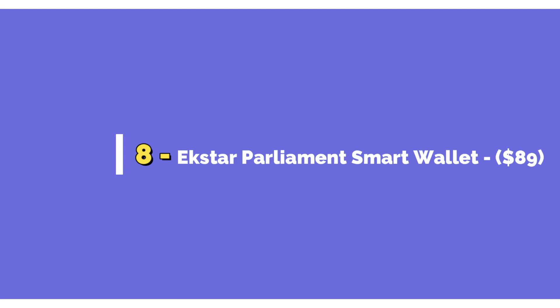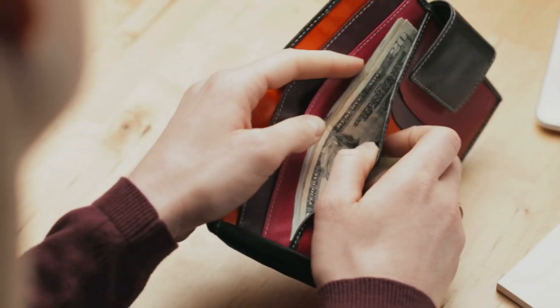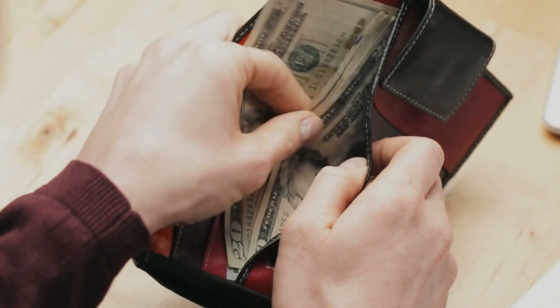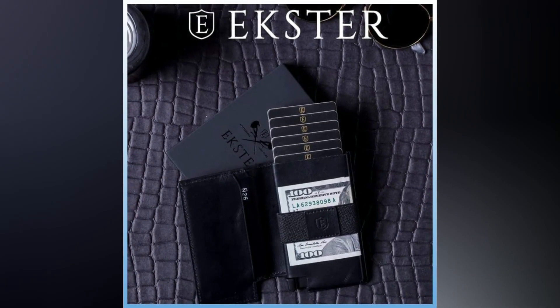Number 8: X-Star Parlement Smart Wallet, $89. This is a handy little gift for your man. As technology continues to evolve, so do the accessories around you. A few years down the line, men's wallets could only carry cash or cards and it was easy to lose. But today, wallets have become so smart that they are GPS enabled. How cool is that? Meet X-Star Parlement, a smart wallet equipped with a GPS tracker.